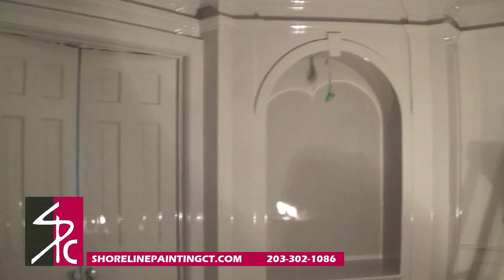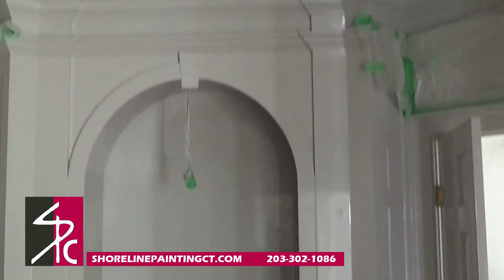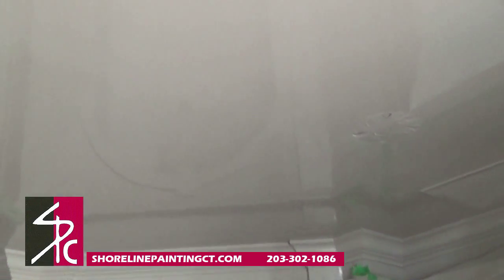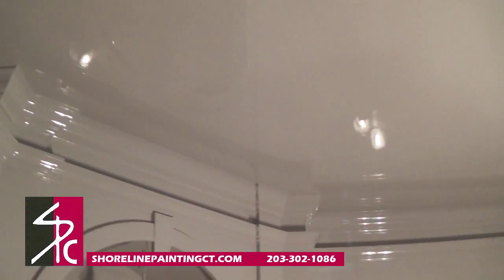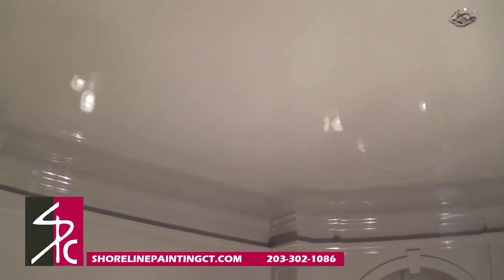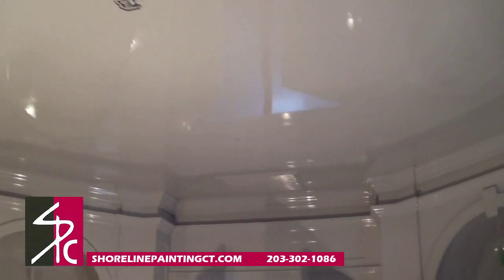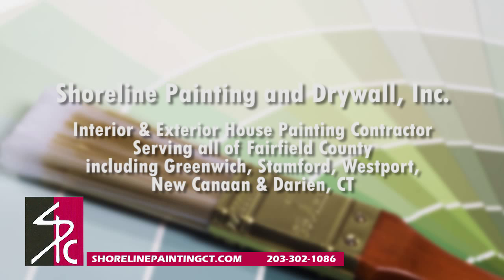This superior paint provides an incredible luminescence, highlighting the grand architectural features of this great room. There's an unbelievable sheen from only a two-coat application of Holland Lack Brilliant by our professionals. Just imagine the mirror-like finish after the final coat. Shoreline Painting and Drywall.